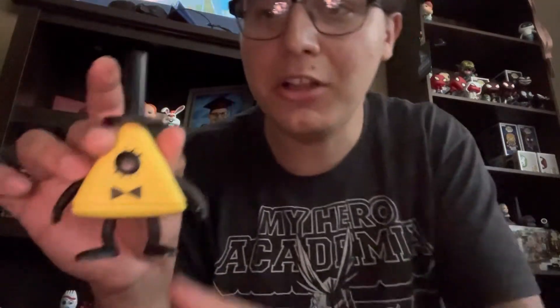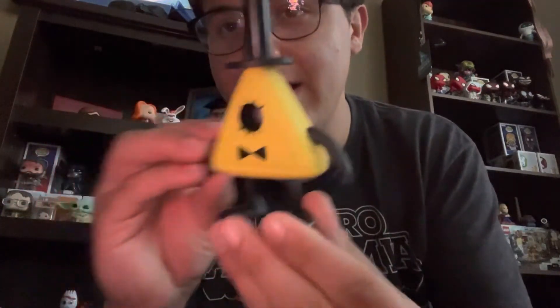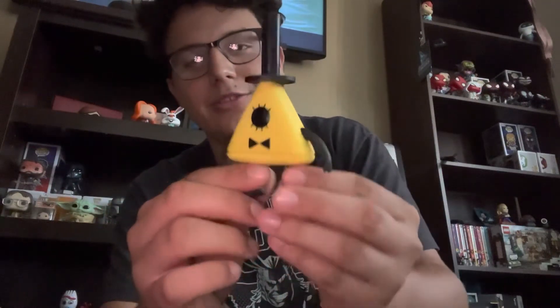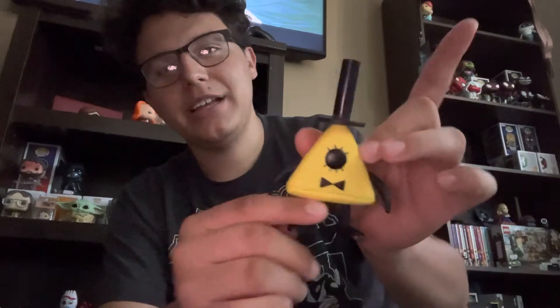Next is a super surprise find at Funko Hollywood — Bill Cypher! Gravity Falls is literally at least top five shows of all time, and to finally have a Gravity Falls pop, not to mention probably one of my personal favorite villains, is super cool. He looks neat — it's super simple but it's unmistakably Bill Cypher. I love the bow tie and the super long top hat.